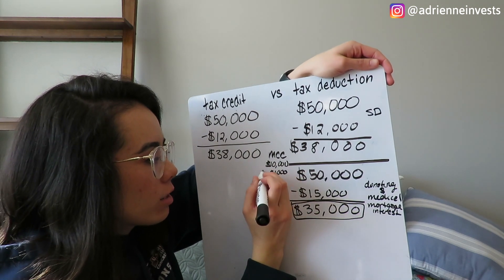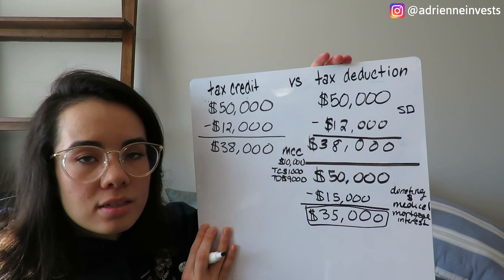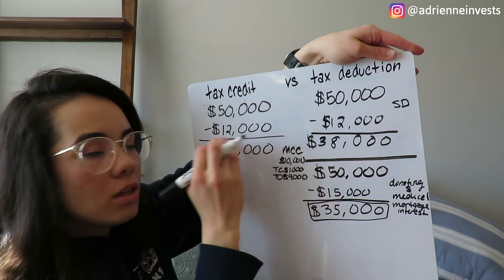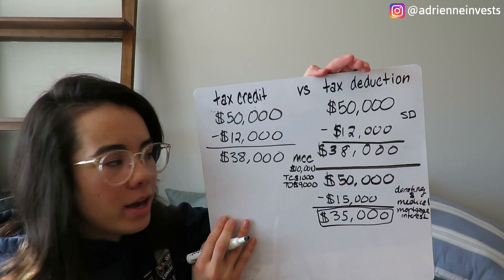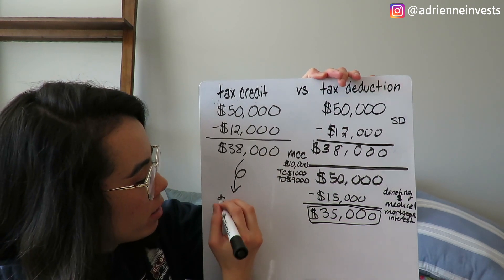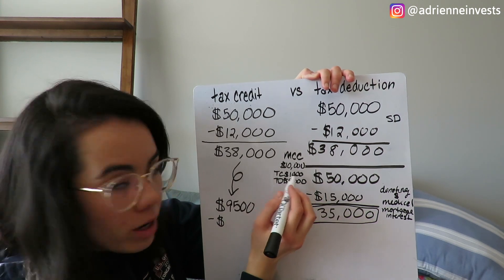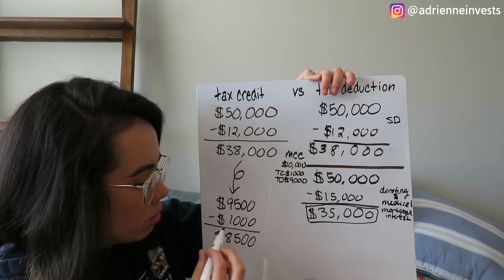So I would do $1,000 as a tax credit and then $9,000 as a tax deduction. I would calculate my taxes using either the standard deduction or the itemized deduction, and then take my tax credit. Let's say this person has to pay $9,500 on their taxes — they owe $9,500 to the government. What this tax credit does is, since I got an MCC, I would be able to subtract my tax credit of $1,000 from the taxes that I owe. So instead of owing $9,500, I would owe $8,500.